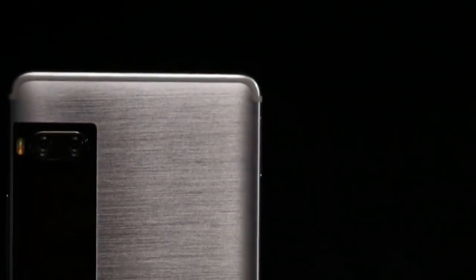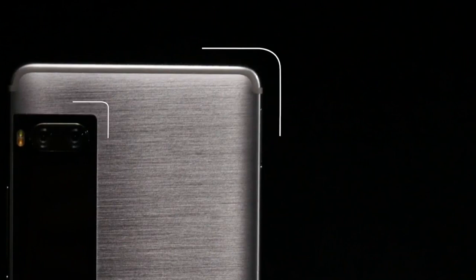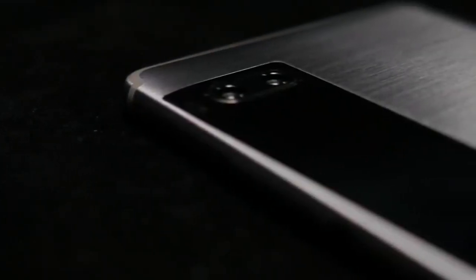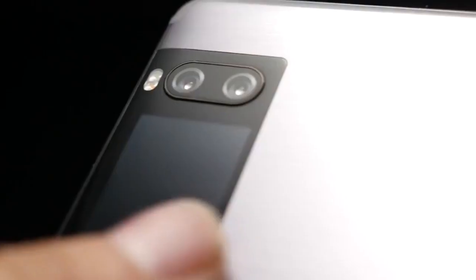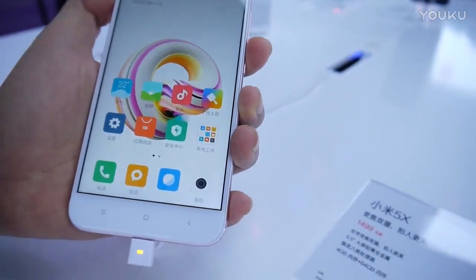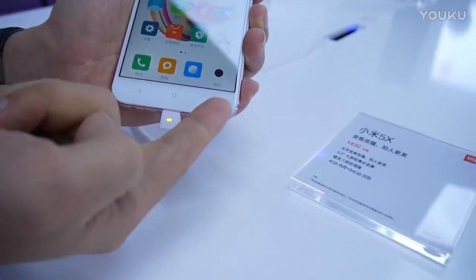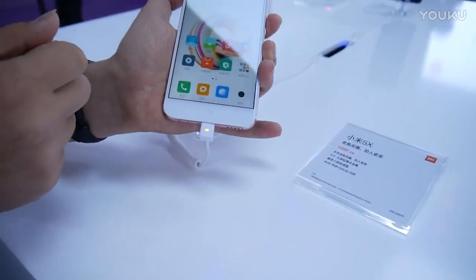Meizu Pro 7 comes with 4GB of RAM, and the smartphone is available in two storage versions: 64GB or 128GB. Xiaomi Mi 5X, on the other hand, features 4GB of RAM and 32GB of native storage. Again, the Meizu smartphone looks more attractive.